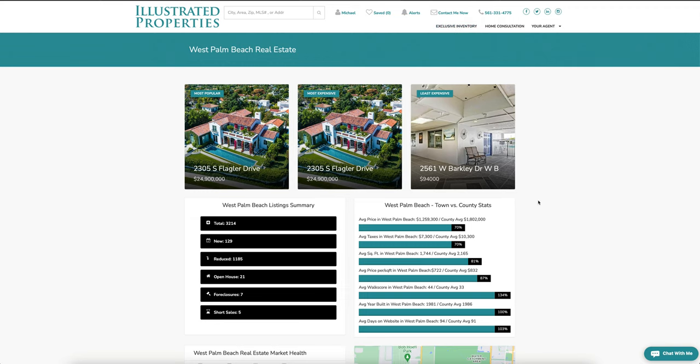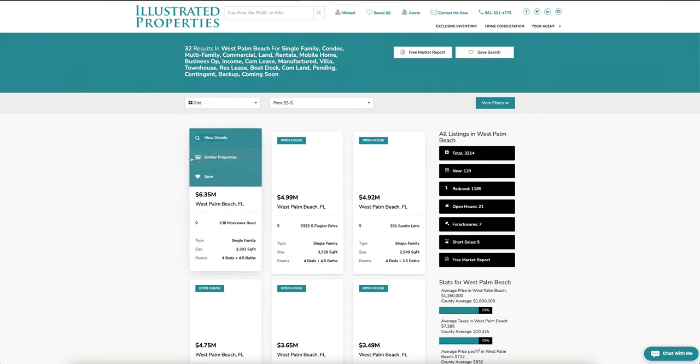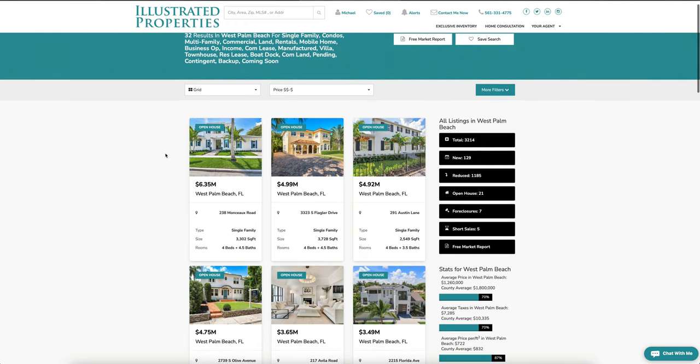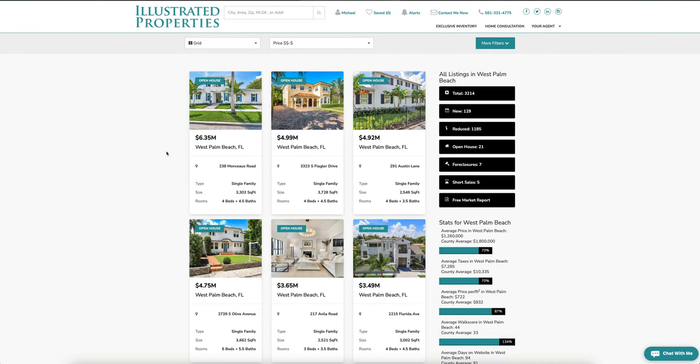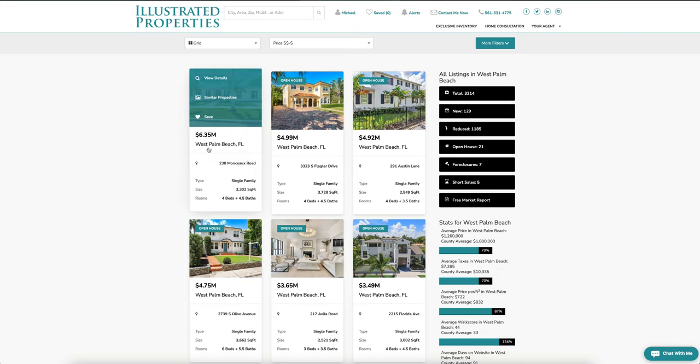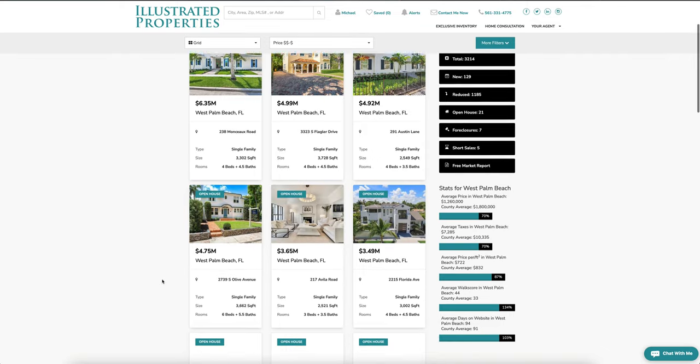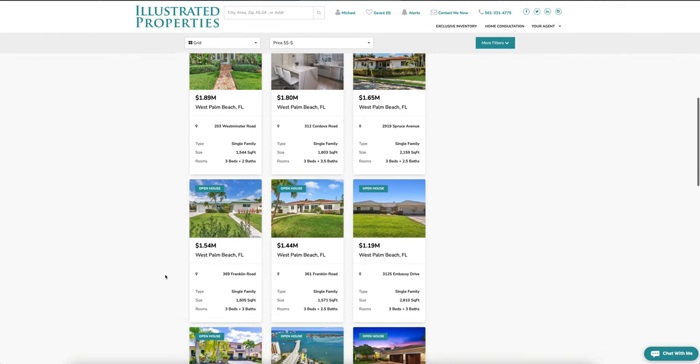Let's check out what's available on the open house market this weekend. Clicking on this will show every open house available, from newest to latest. Tomorrow, June 1st, these open houses are taking place, and as we scroll down we lead into the weekend.